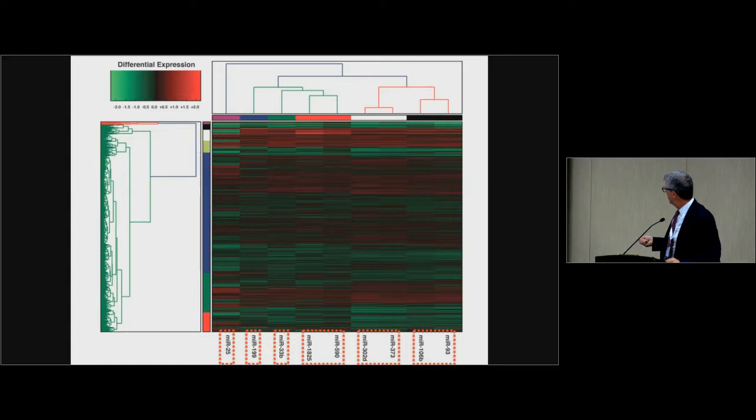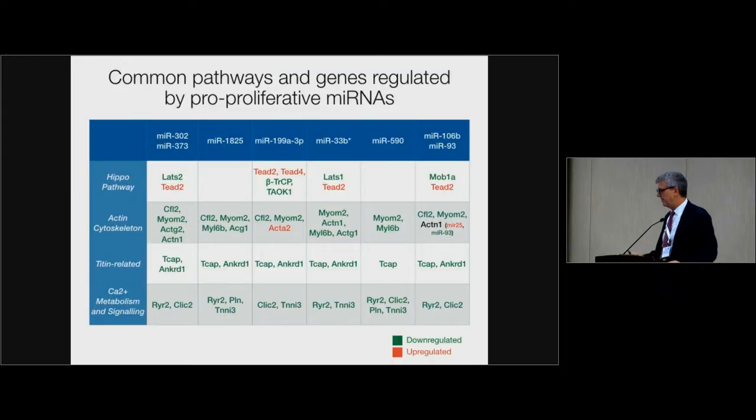We searched whether these microRNAs are related in their signatures on heat maps. As expected, miR-93 and miR-106B, which belong to the same cluster, cluster together in terms of efficacy, and the two embryonic stem cell microRNAs — miR-302D and miR-373 — also cluster together. More interestingly, when we looked for common pathways targeted by these microRNAs, bioinformatics analysis revealed four highly enriched pathways. Proteins in the HIPPO pathway are down-regulated — these are direct or indirect targets of the microRNAs, like LATS-1 and LATS-2, and transcription factors TEAD1 and TEAD2, common to several of the microRNAs.